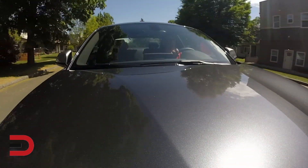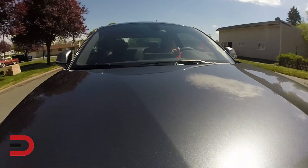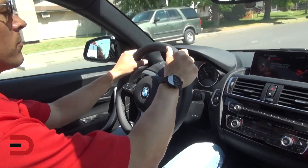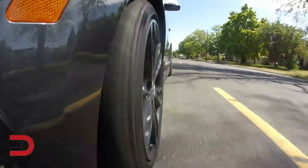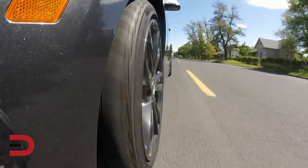The 2016 2 Series grew all around, with a wider track — 1.6 inches in the front, 1.7 in the rear — a longer wheelbase of 1.3 inches, and more than two and a half inches in overall length, but lost a full 132 pounds, all while keeping true to BMW's near 50/50 weight distribution.